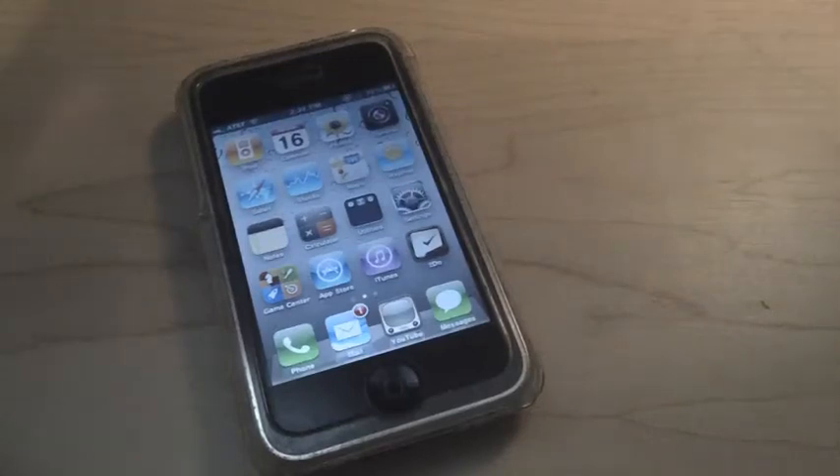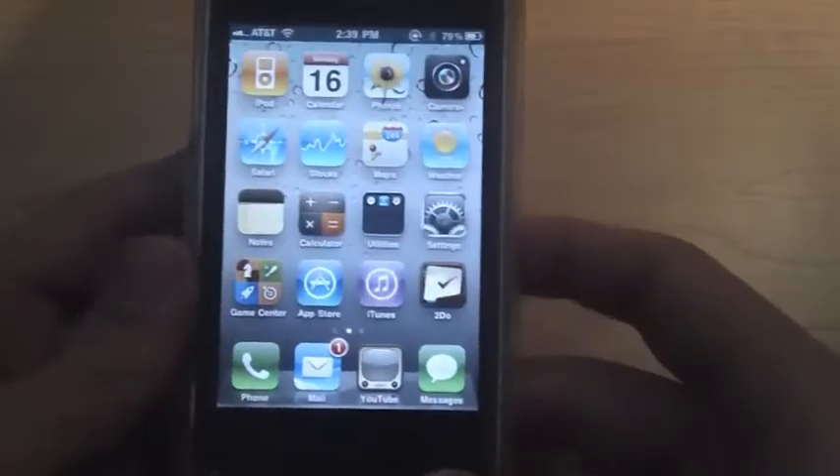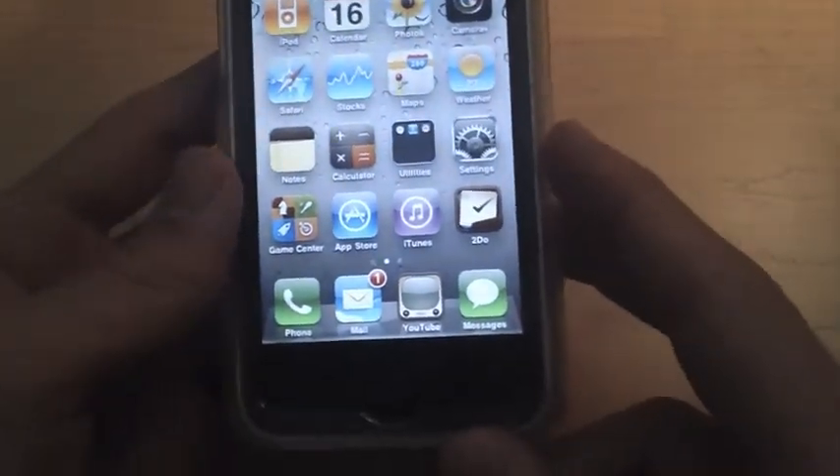What's up everybody. In today's video I'm going to show you some of the new features that the iOS 4.3 Beta 1 has. There are not many features that the iPhone comes with, but there are a few.